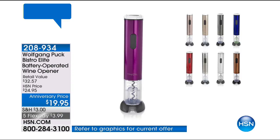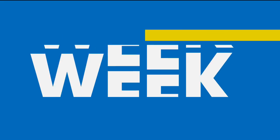How hot does Miss Helen look in her readers? Coming up at the end of our show — Wolfgang Puck Bistro Elite battery operated wine opener at under $20. Five flex pay of $3.99. Item number 208-934. And this comes in a lot of colors.